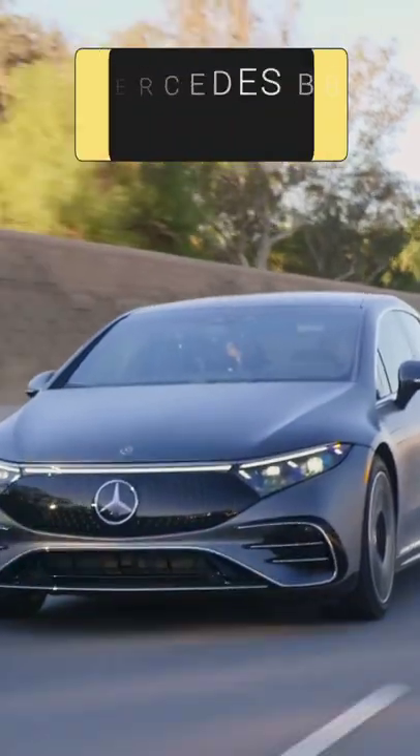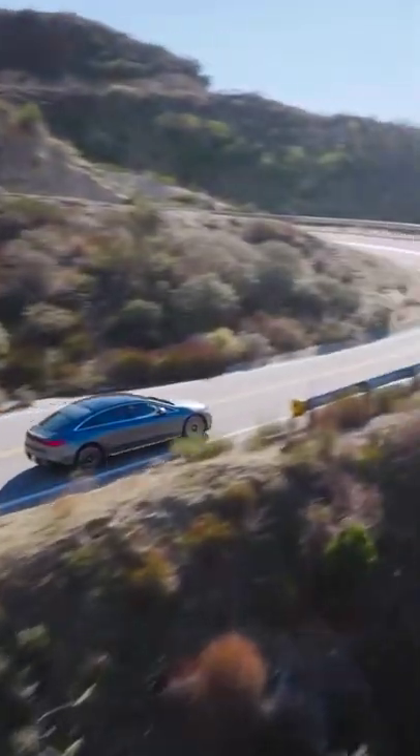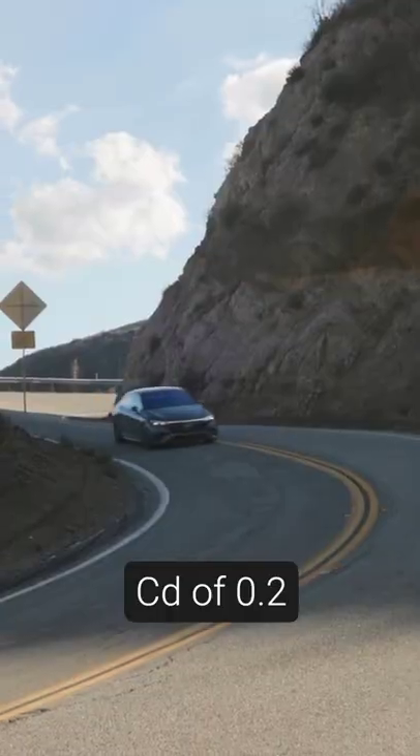2022 Mercedes-Benz EQS. Effectively an electric equivalent to the S-Class, and will even be built in the same factory, the EQS comes with a Cd of only 0.20. The car sits on a purpose-built platform, and without the need to package a combustion drivetrain, the company has found the freedom to maximize the car's aerodynamics.